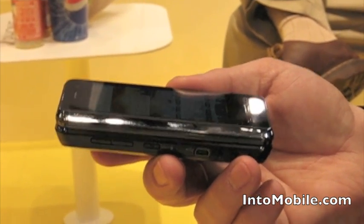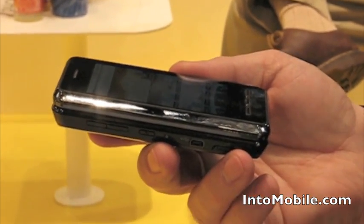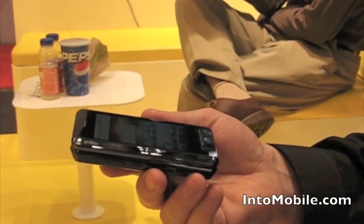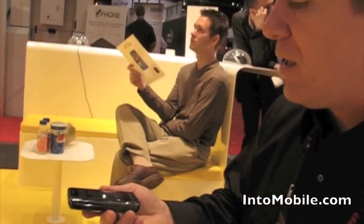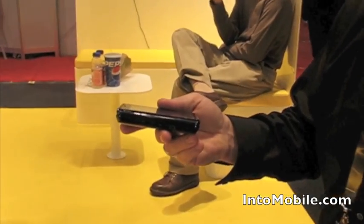We're also the only one that does eight-device tethering for multi-point access. So this acts as a Wi-Fi hotspot — you can attach eight laptops to it simultaneously and surf the internet. You can do it through Wi-Fi, Bluetooth, or tethering via the USB port.